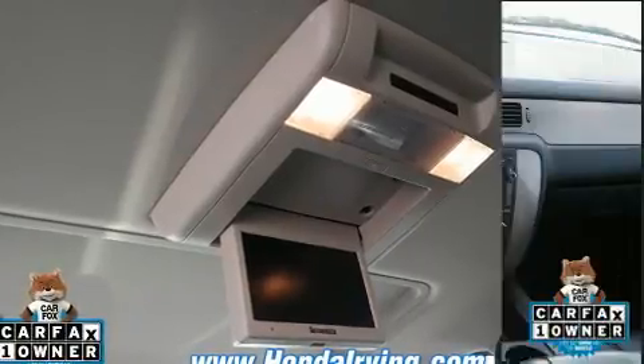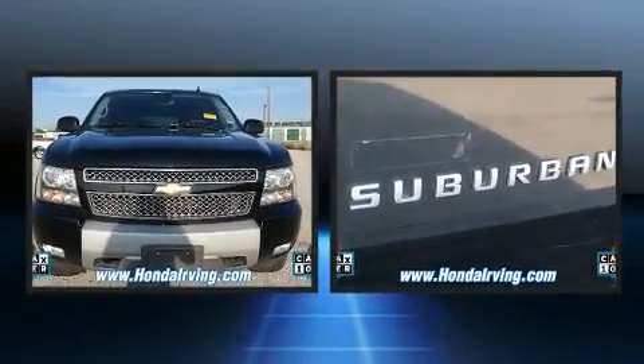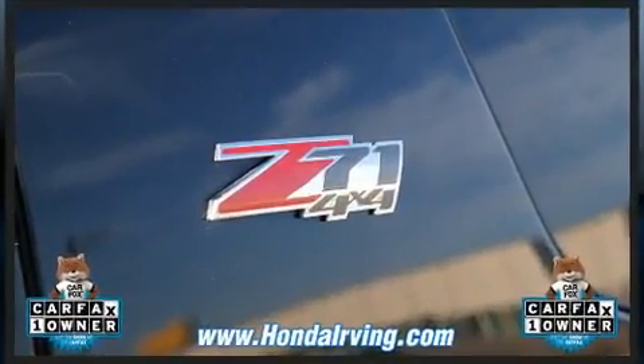Backseat passengers will appreciate the rear audio controls, allowing them to make easy adjustments to the stereo system. Premium sound drives 10 speakers, providing you and your passengers a sensational audio experience.